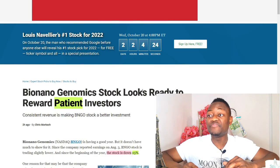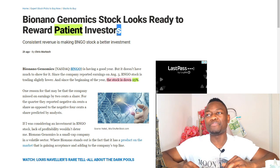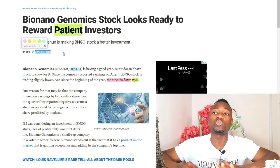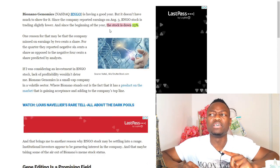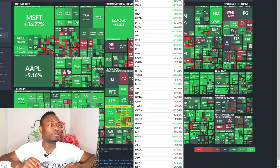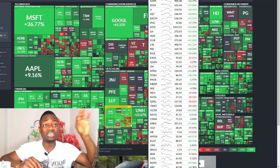Now let's go to the news. This news was shared by InvestorPlace. The title says: 'Bionano Genomics stock looks ready to reward patient investors.' This was written by Chris Mackos, who I should warn you is also an investor in Bionano Genomics. Now he made a point I don't agree with from the beginning — he said the stock is down 25% since the beginning of the year. This is not true. Bionano Genomics is up over 60% since the beginning of this year. If you look at the year-to-date performance, BNGO is up 67.53% year to date.